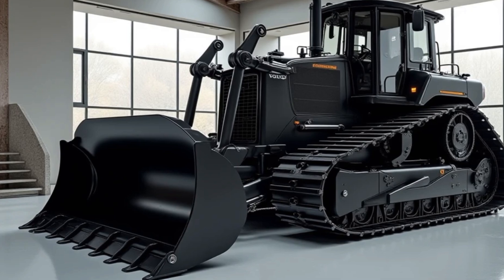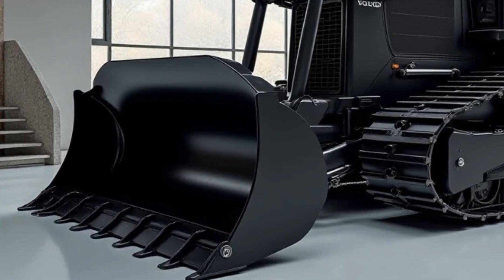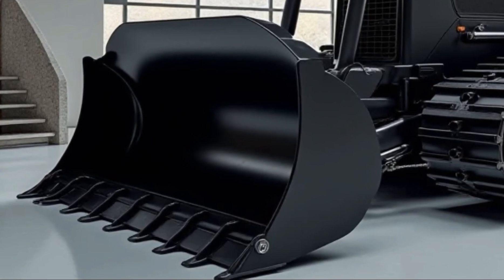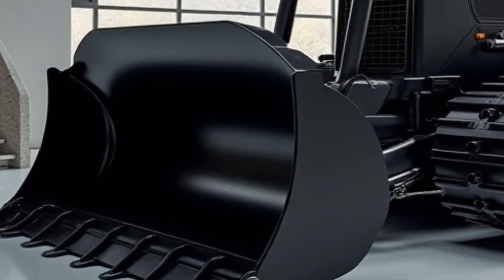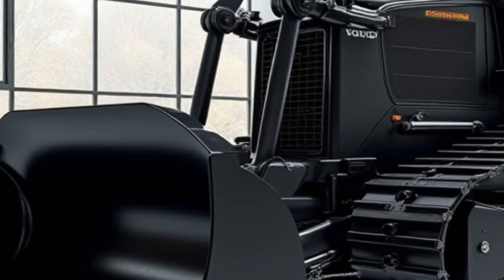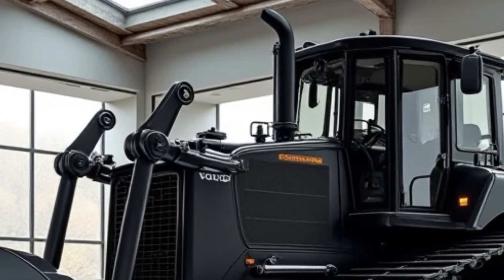Welcome back to the channel everyone. Today we've got something truly exciting: Volvo's brand new 2025 BM 156 bulldozer. If you're in the market for cutting-edge construction equipment, or you're just a fan of powerful machines, you're going to love what this beast has to offer. Stick around as we break down its features, performance, and why it might just be one of the best bulldozers Volvo has ever built.